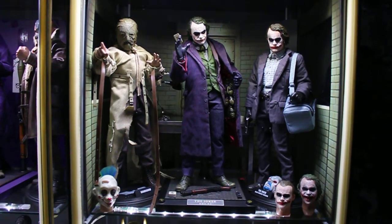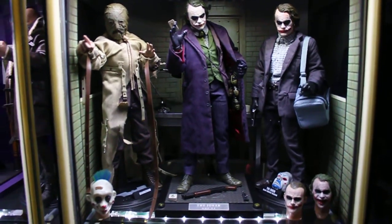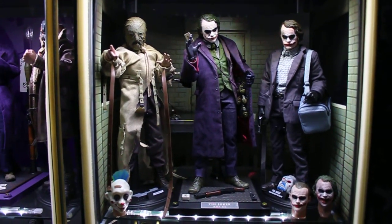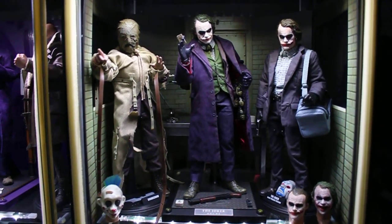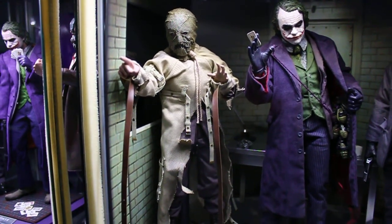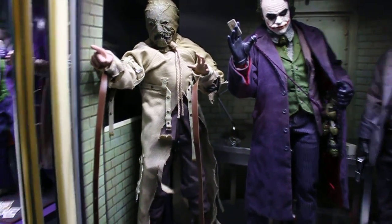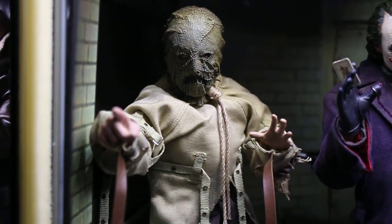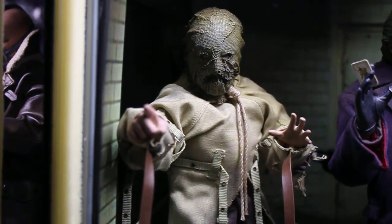For now I think I'm done with the Dark Knight line. But they might do a Ra's al Ghul in the future, maybe as a San Diego Comic-Con exclusive — who knows. And of course I would have to pick that one up if they make it. But for now, the Hot Toys Scarecrow is in my collection and I'm extremely happy with it.